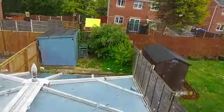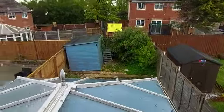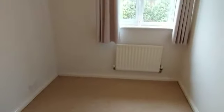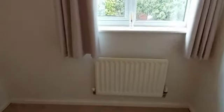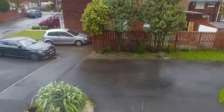And then into bedroom one — good size double room here, overlooking the rear garden. Into bedroom two, again another double room, overlooking the front.